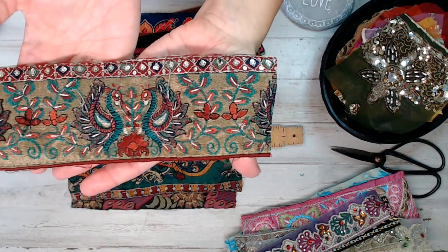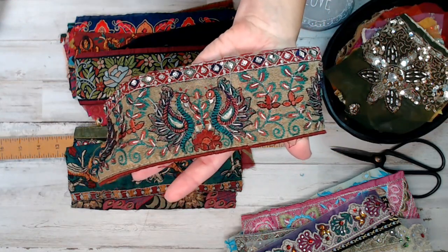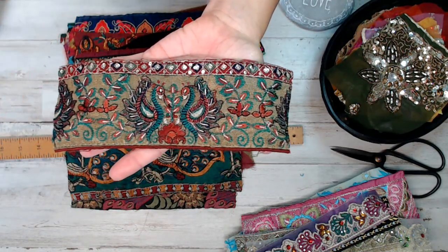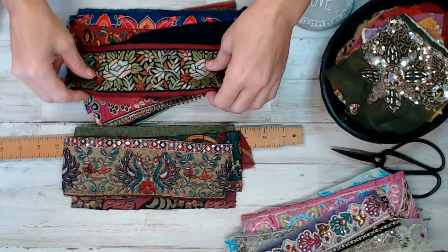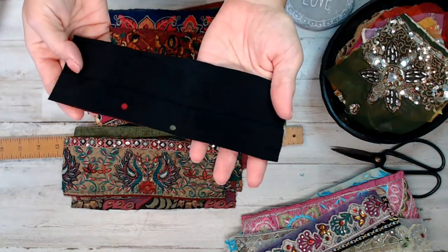These are sari trims. They came on sari rolls of embroidery woven trims that are at the borders of saris. Some have not been used, some have been used. They are vintage. Here's the two peacocks — what you see here is exactly what you're getting in the pack. This is the end of a sari.